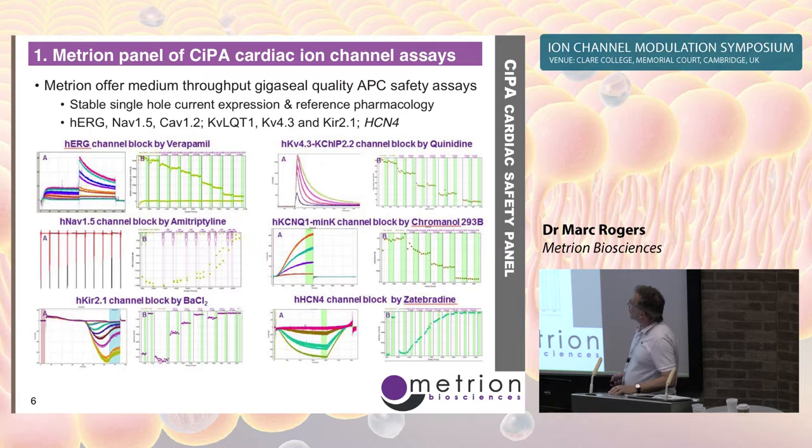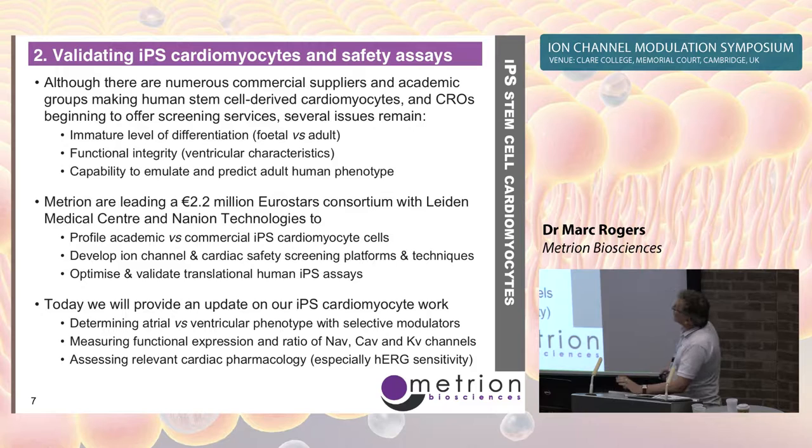This is an example of the Qpatch assays we have for the CIPA panel channels: HERG, KV4.3, NAV1.5, KCNQ, Kir2.1, and HCN4.